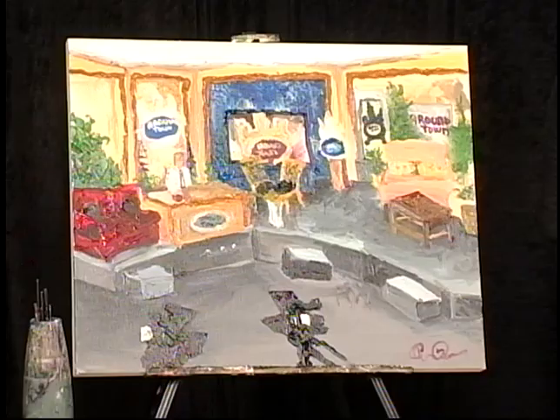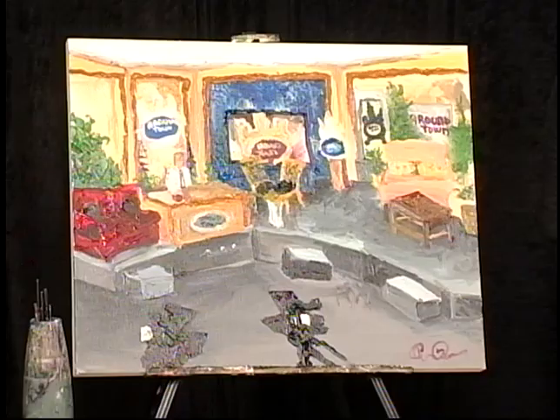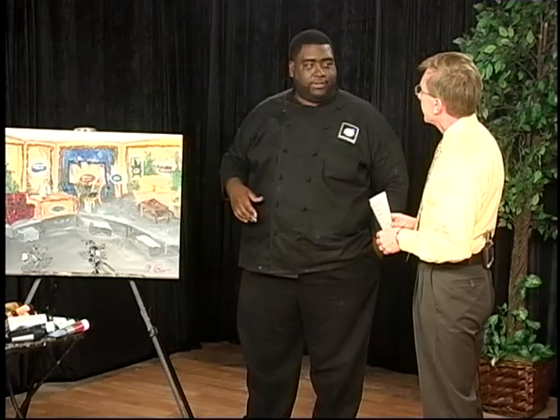Just a God-given gift. It is a talent that you've got. And is this acrylics that you've painted? It's acrylics mixed with a gel texture that I use to kind of give it a three-dimensional look. And it does have a three-dimensional look to it.